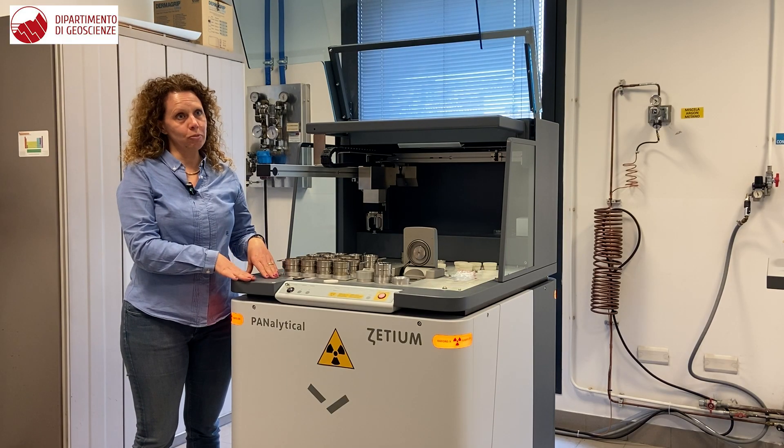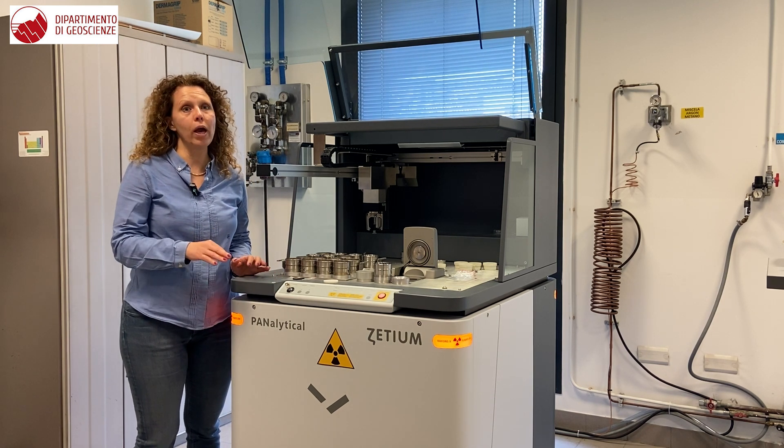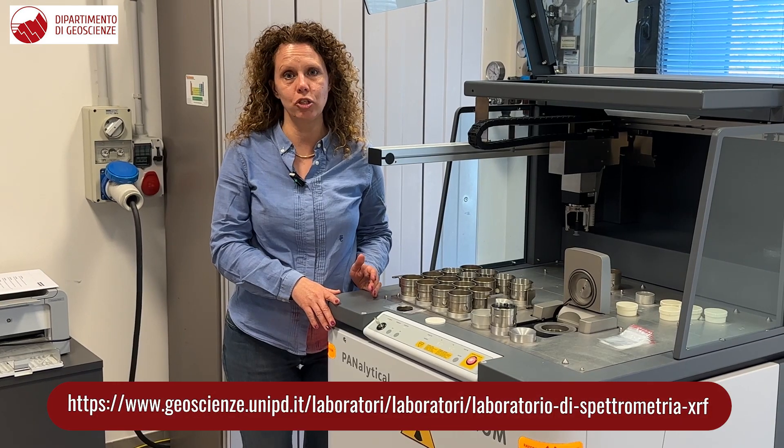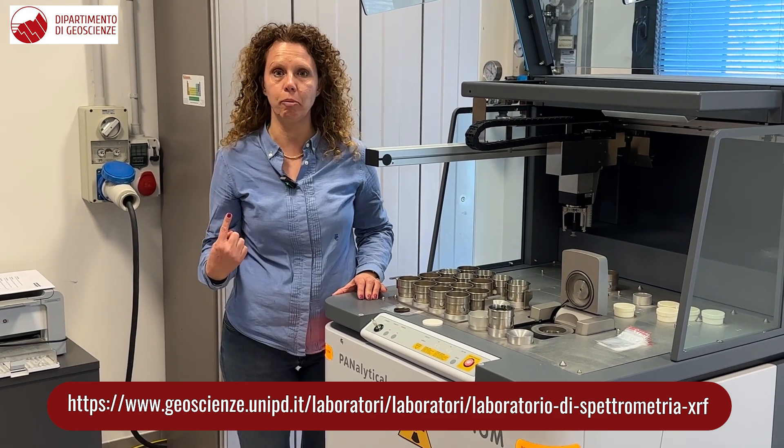Information related to the instrument, the way the analyses are acquired, as well as the way you can book your analysis, are reported on the web page of the laboratory at the website of the Geoscience department.